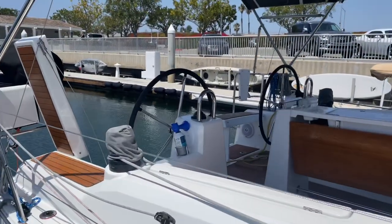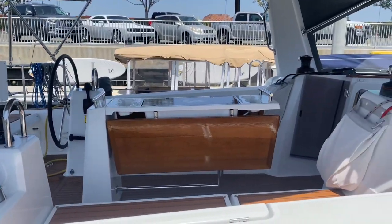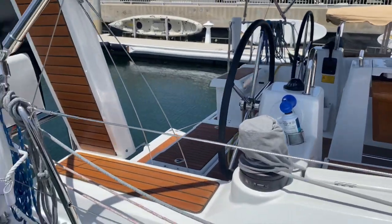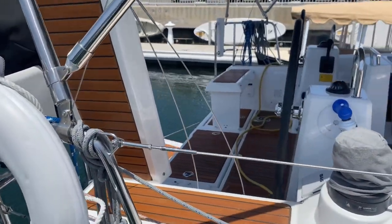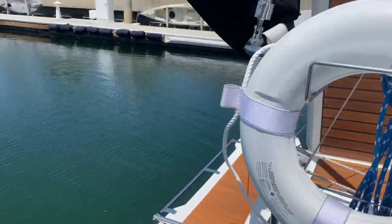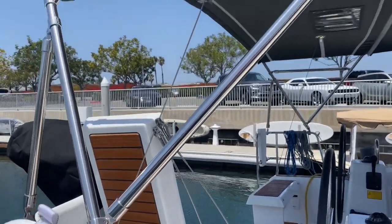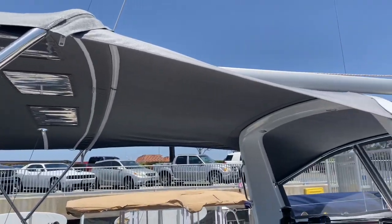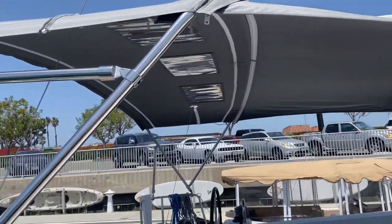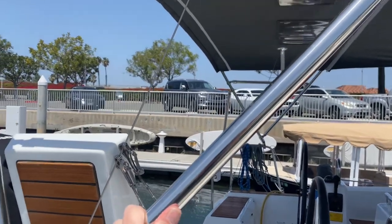This boat has dual helms and a beautiful cockpit teak table, teak cockpit floors and lazarette seats. We'll get you on board and show you the fold-down swim platform, which makes getting on and off the boat while at anchor and swimming a breeze. All of our canvas work is done by Memo's Custom Canvas down in San Diego — he does fantastic work. As you see, all this stainless steel is oversized; it's really strong and rigid.